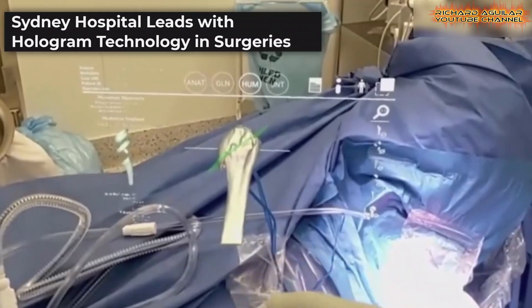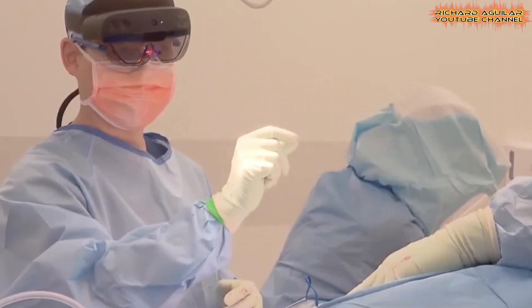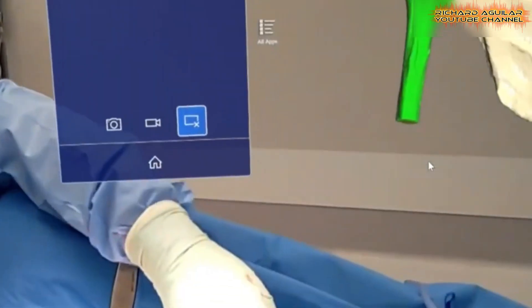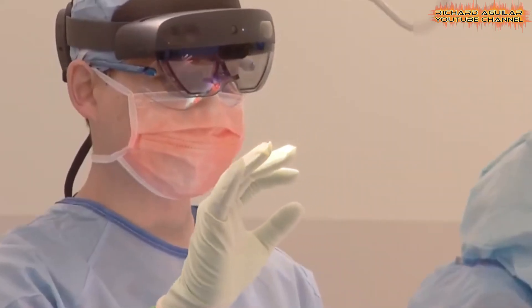In a major leap forward for surgical procedures, a Sydney hospital is utilizing cutting-edge hologram technology to revolutionize the way operations are performed. The technology creates real-time, three-dimensional holograms of a patient's anatomy,